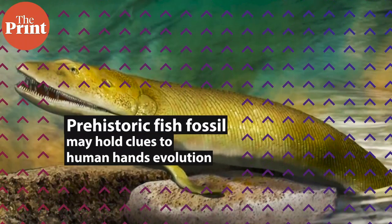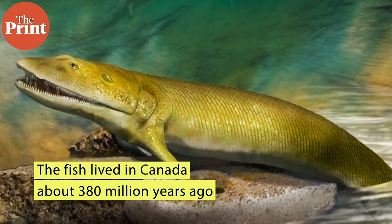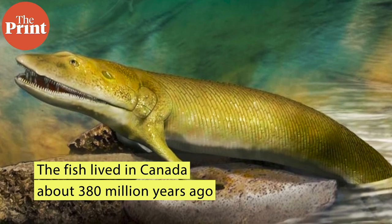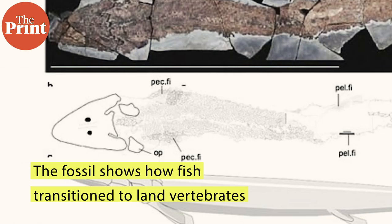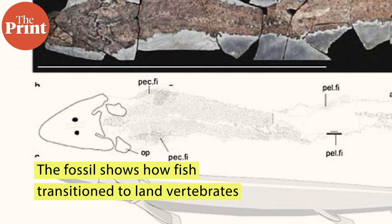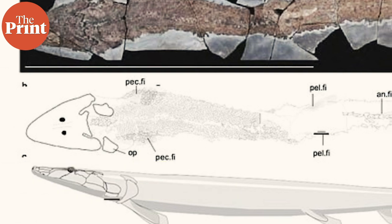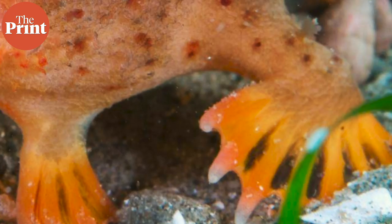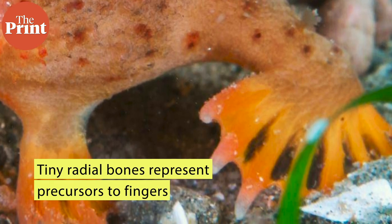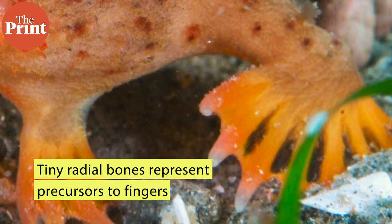In other news, scientists have found the fossils of a prehistoric fish that lived in Canada about 380 million years ago, which may explain how the human hand originated. The fossils represent a landmark event in the history of Earth — the transition of fish to land vertebrates. For this to happen, anatomical changes were needed. Inside the tip of the front fins of this fish, scientists found tiny radial bones arranged in a series of rows, the precursor to fingers.